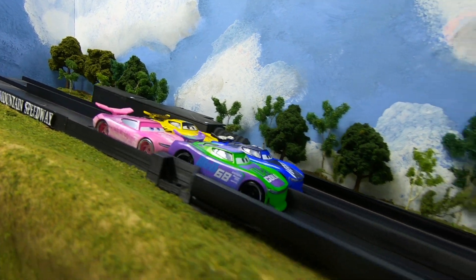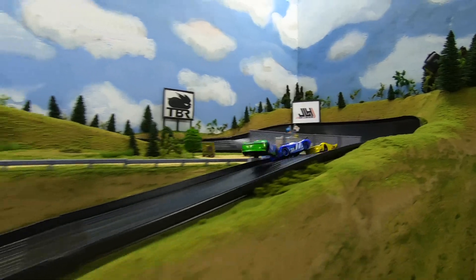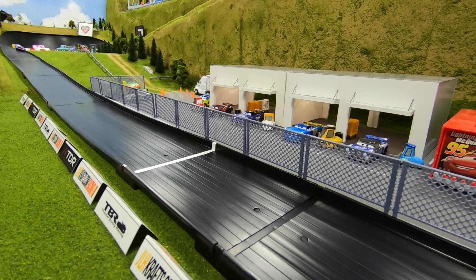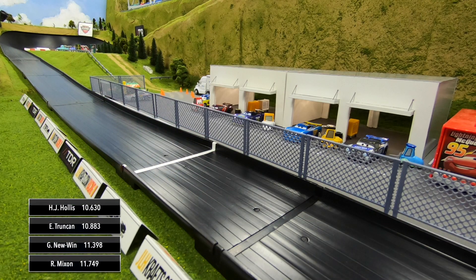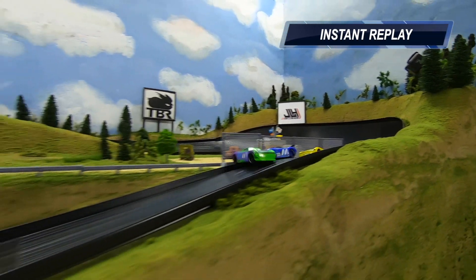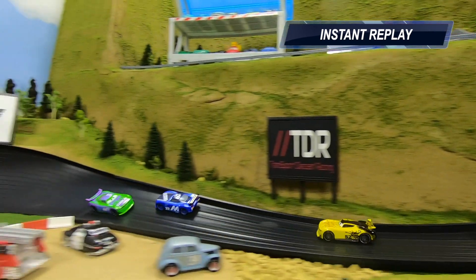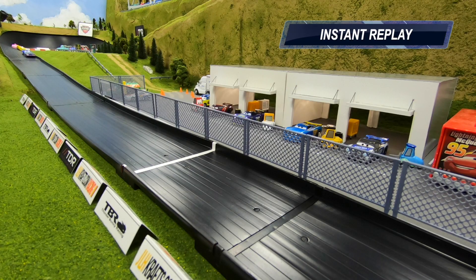Heat two is underway. Hollis is going to take the lead going into one — he's sideways, big collision into the wall. He's still going though. HJ Hollis is holding on to the lead in reverse. Can he still win the race? Yes! HJ Hollis, after a huge crash at the exit of turn one, goes completely airborne, lands the car in reverse, keeps it going all the way down the track, and takes the win.